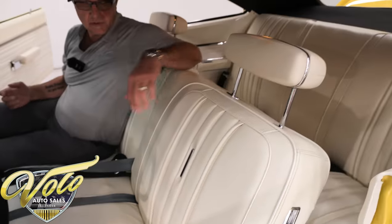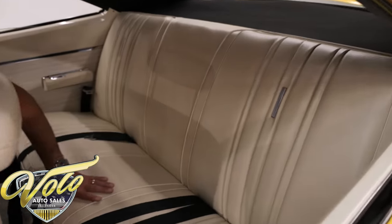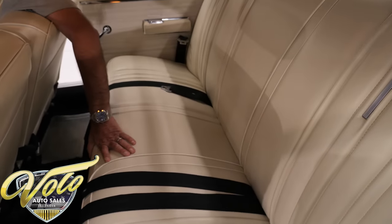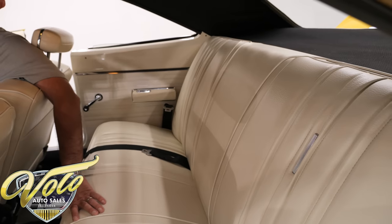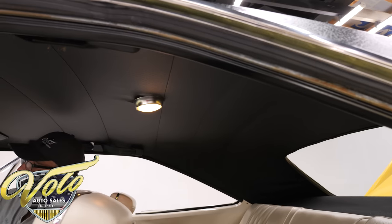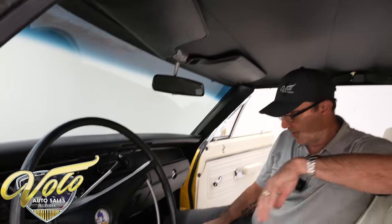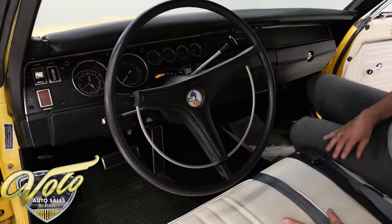The seats are reupholstered very nicely, the steering wheel is real nice with the Road Runner beep-beep headrests. The back seats are all upholstered and the side panels look good. The headliner looks like it was redone, the dome light works, visors look real nice. Inside the car is in very good condition and it has all the seat belts.